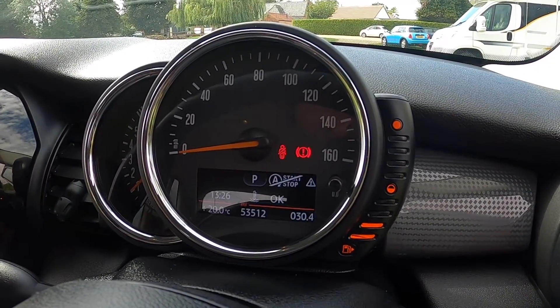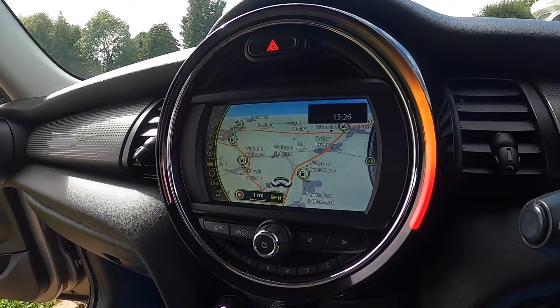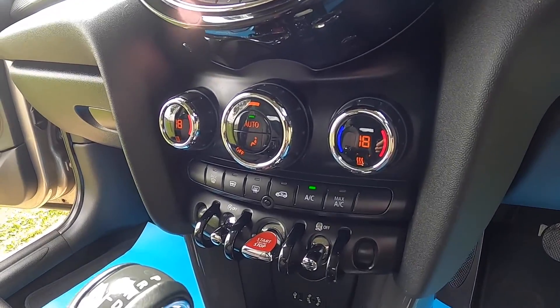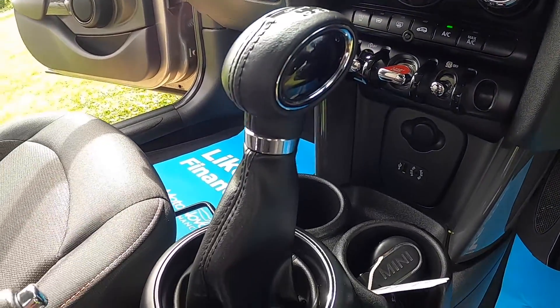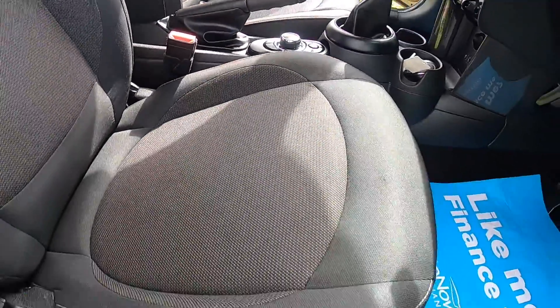Mileage is just over 53,000 miles. It's also got the optional satellite navigation, the optional heated front screen. Dual zone climate control is part of the pepper pack. It's got the controller for the media.